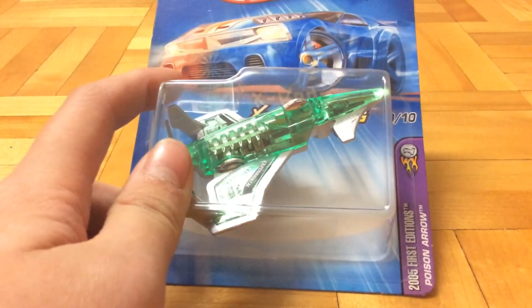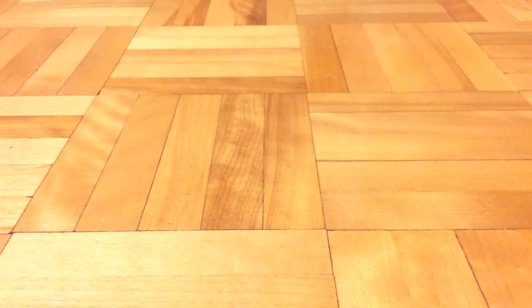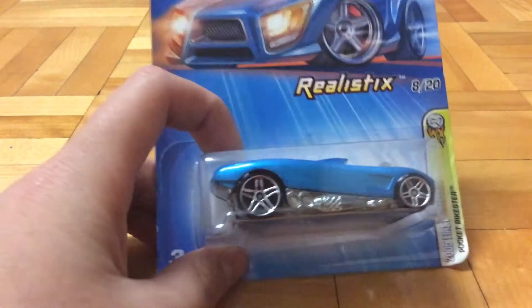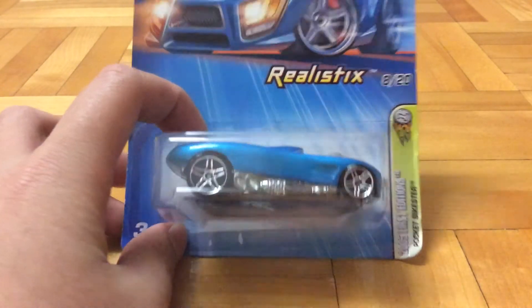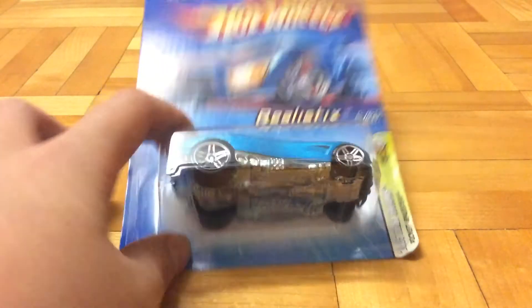This is the Poison Arrow 2005 First Edition, it's pretty cool - green. That's about it. Next up we got Pocket Biker - I haven't seen this casting very often. Back there again, 2005 First Edition, 8 out of 20.